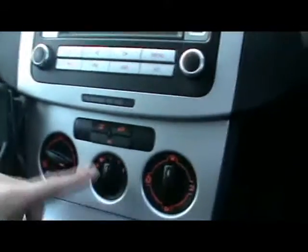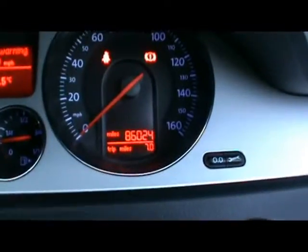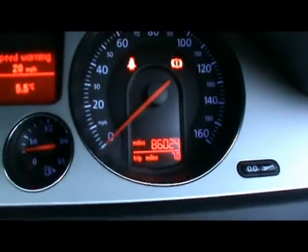Let's hop into the front. We've got cruise control there on the stalk, radio and CD player, phone preparation, air conditioning, and various other cup holders and storage compartments on the centre console. Just down at the bottom there you can see the car has covered 86,000 miles.